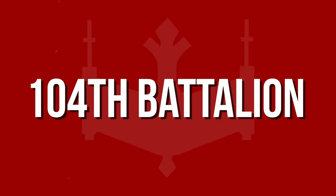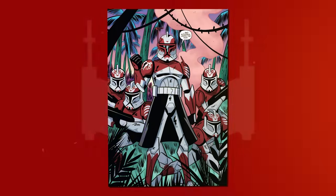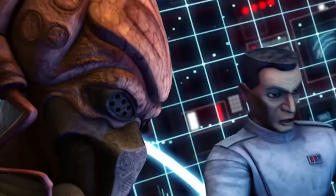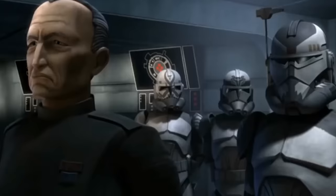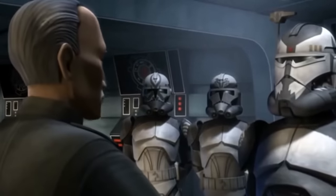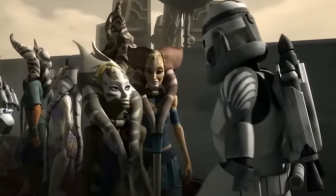The 104th Battalion, led by Jedi General Plo Koon and Commander Wolffe, commonly referred to as the Wolf Pack after their commander. The 104th originally had maroon markings on their armor, but during the Malevolence campaign, almost the entire battalion was lost above Abregado thanks to General Grievous' new superweapon. The 104th then switched to their well-known flint grey color scheme to honor their fallen brothers. The Wolf Pack fought in several battles, including the ones on Felucia and Vanqor.